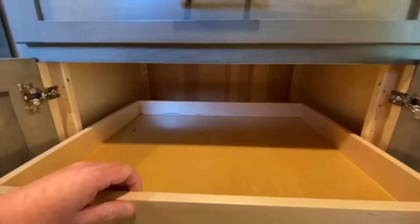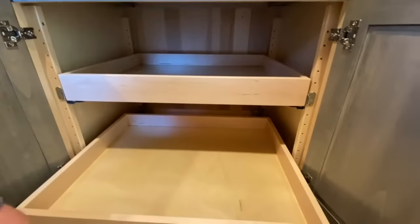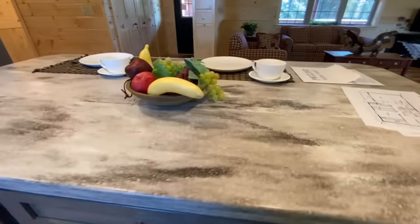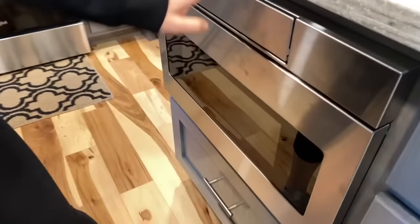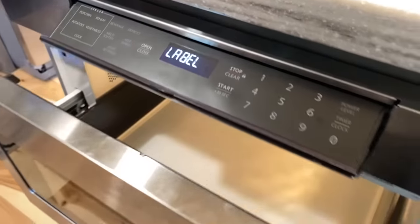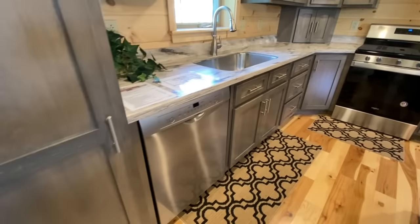Jen actually just got done touring that bigger home that you saw, which is really nice — holy cow, it's got a little loft up there too. But this one has got the little tray sliders within the cabinets, which is really nice, and everything is that slow-close, soft-close — whatever you'd like to call it. And look at it — it's got this panel here on the microwave, and then they went with gray in here, which is really nice.